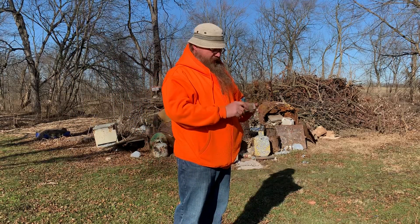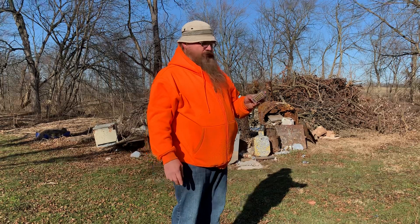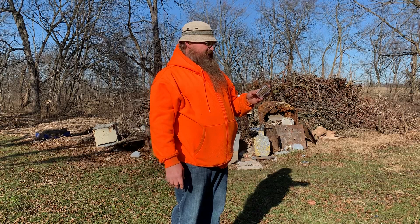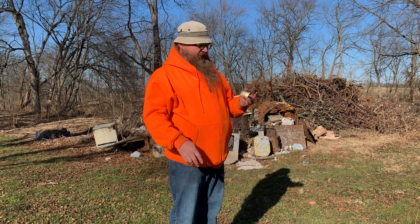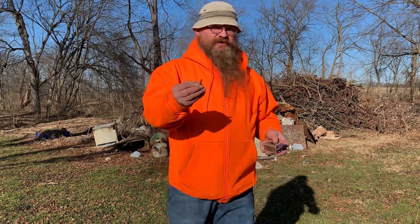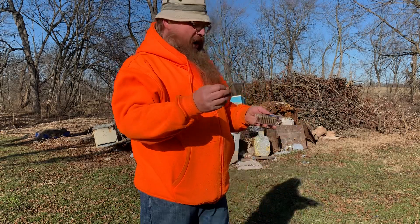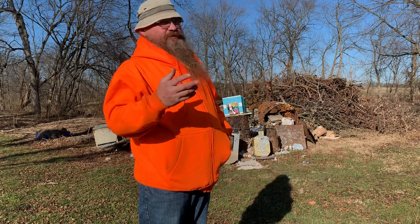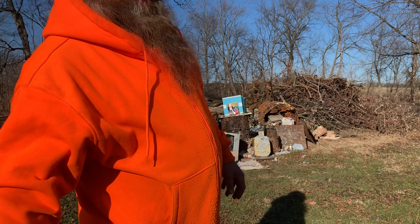How y'all doing today? I got some CCI Maxi Mags 22 Magnum hollow point — this says 1,875 feet a second, 40 grain. Now it will not go that fast out of the firearm I'm going to use. It's a hollow point, and I kind of have a problem using hollow points with such a short barrel. I found that out with my 357 Mag as well, but we're going to try this.